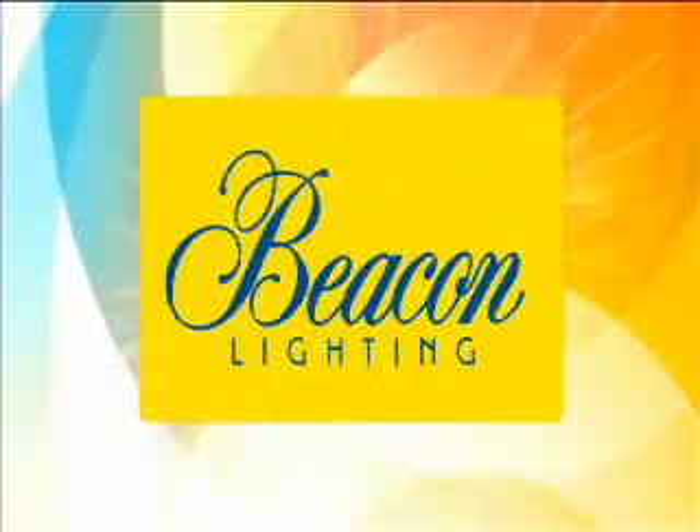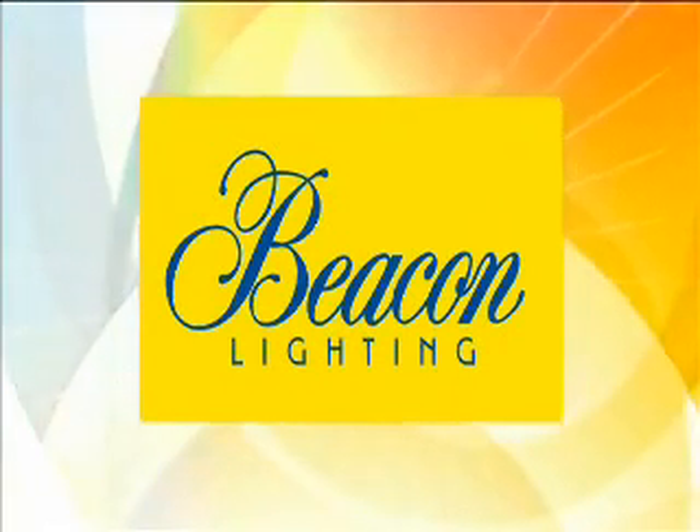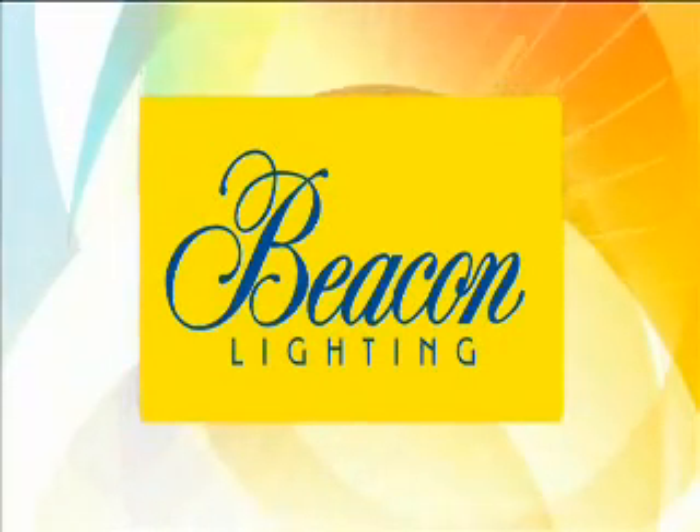Brought to you by Beacon's Home Renovator Sale, with 25% off all lights store-wide. Shop in store or online.